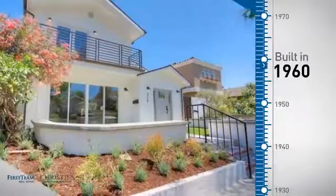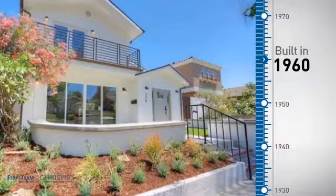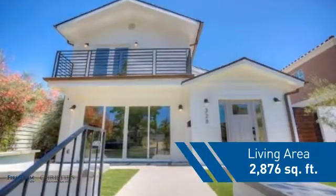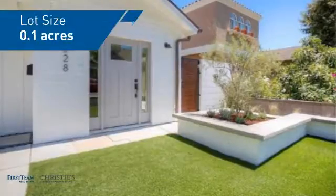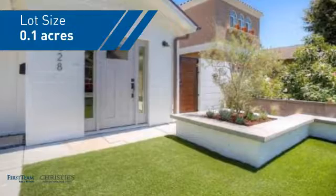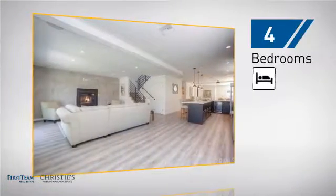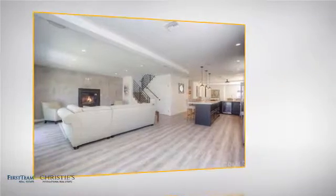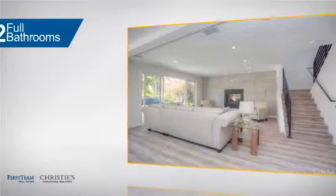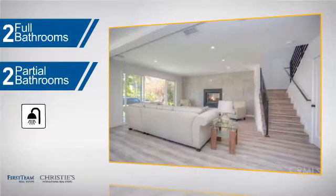This property was built in the early 60s and features over 2,800 square feet of space, giving you a spacious layout to play host or kick back and relax after a long day. Inside you'll find four bedrooms, so everyone has a private space to come home to, as well as two full bathrooms and two partial bathrooms.